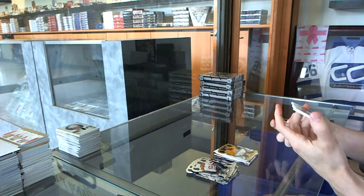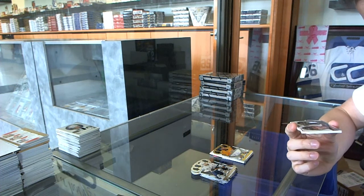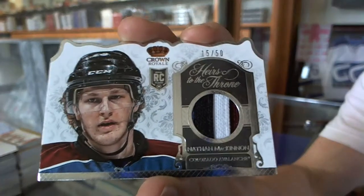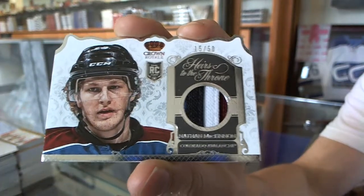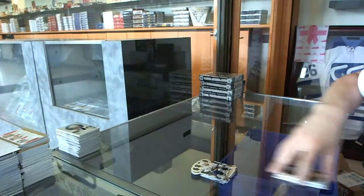And we've got an heirs to the throne — there's no way the camera's going to pick this up — but this is technically a 4-color jersey prime, numbered 15 of 50 for the Colorado Avalanche, Nathan McKinnon. Nasty night.